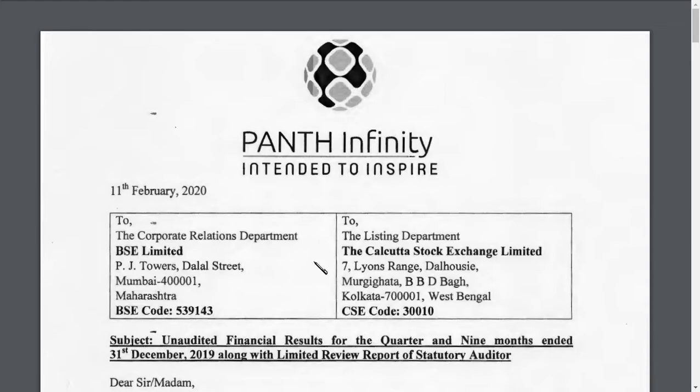Hi guys, welcome back to my channel. This video is about the results of Panth Infinity Limited. Previous week we said that Panth Infinity Limited is having a result on 11th of February, and the result has come.